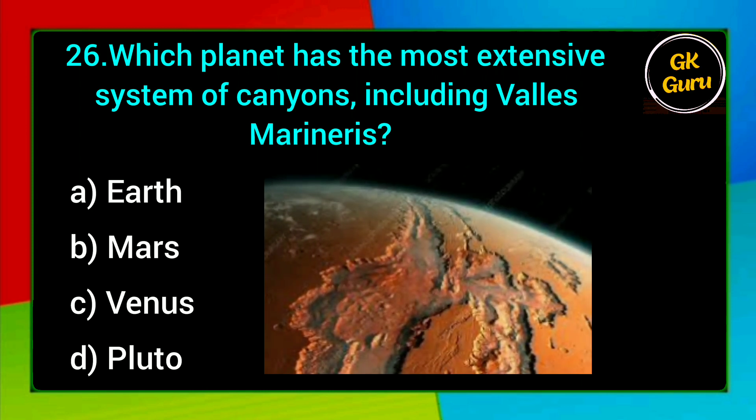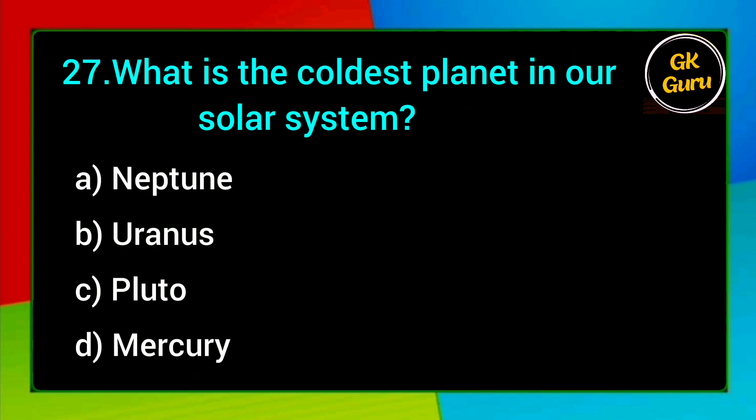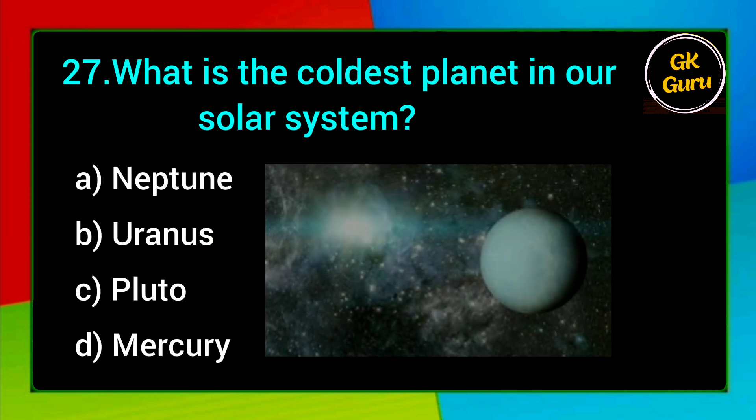Which planet has the most extensive system of canyons, including Valles Marineris? A. Earth, B. Mars, C. Venus, D. Pluto. Answer: B. Mars.